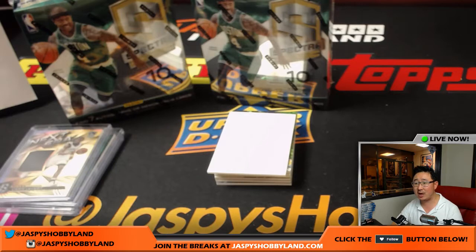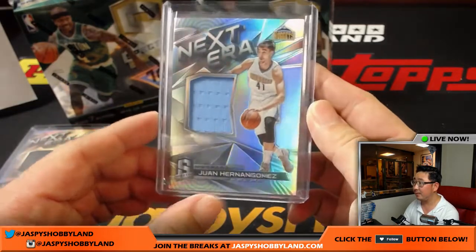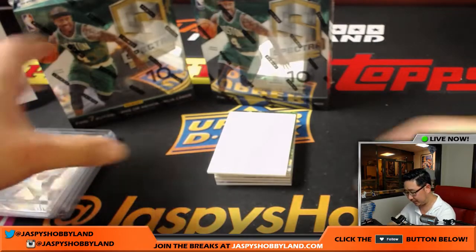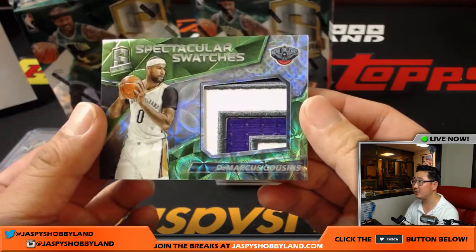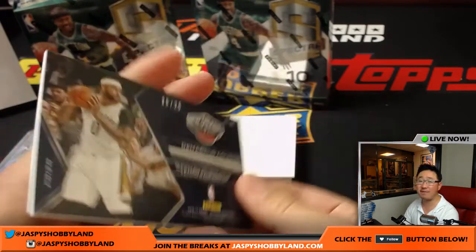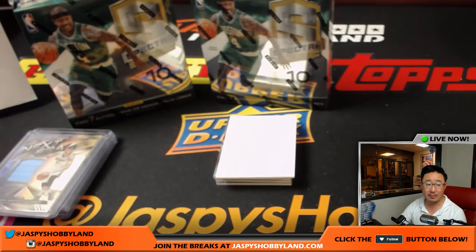Question: will we be doing soccer breaks tonight? No, we don't have any soccer on the website at the moment, but keep checking back at JaspysHobbyLand.com. Next one is Spectacular Swatches — DeMarcus Cousins with his Kings gear in there, 25 out of 25. It'll go to Gabe with the Pelicans. Nice patch.